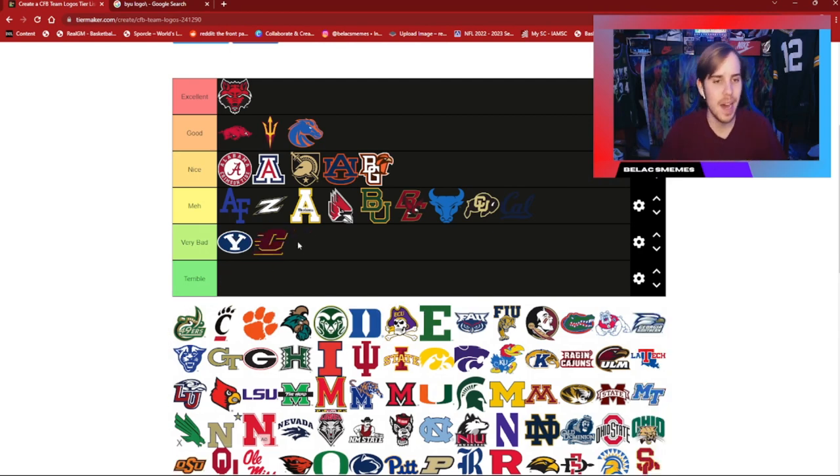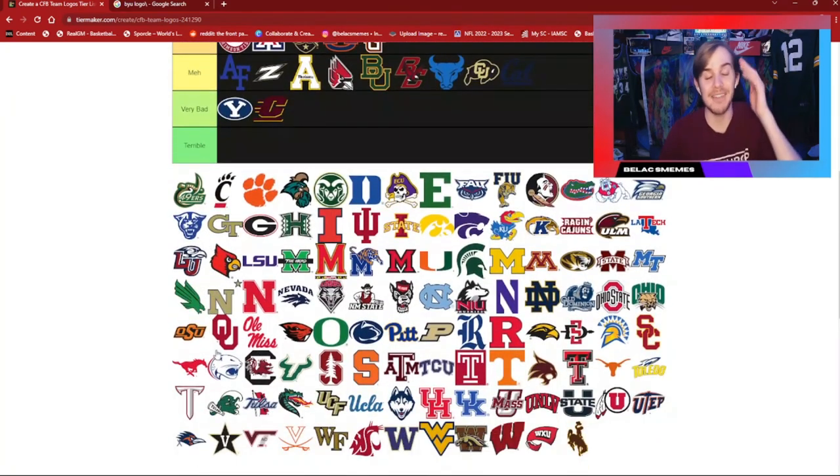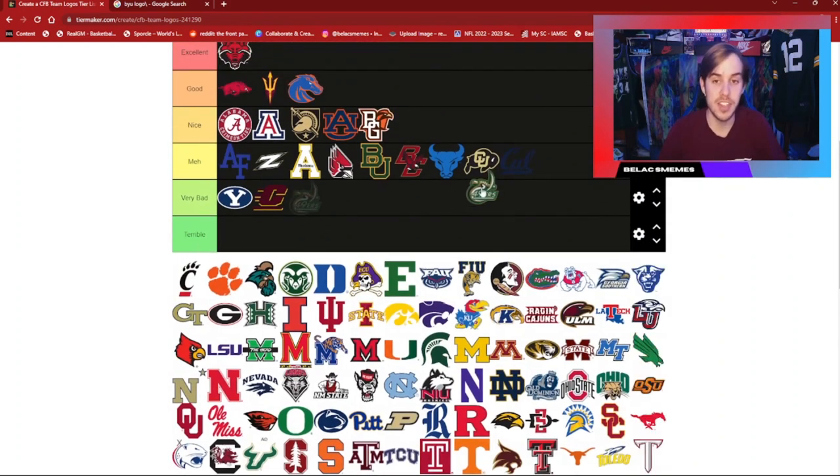Central Michigan — not my greatest. I think it's a pretty bad logo. It's just a C, and the colors for their team are bad; just not an attractive logo overall. As you can see, we have a ton of schools to get through. This should be every school at the FBS level. We're going to have to fly through a lot of these. Charlotte — the 49ers — they're meh.